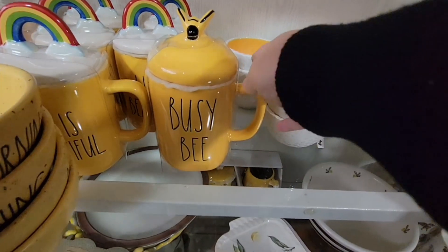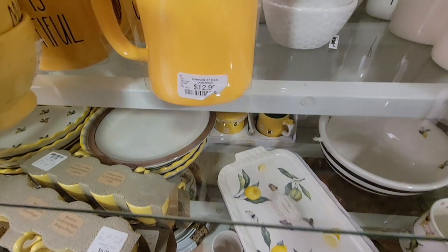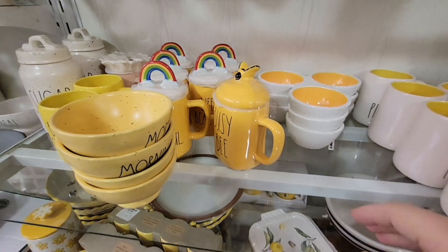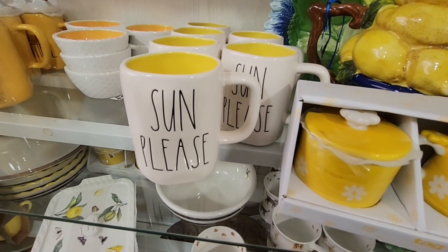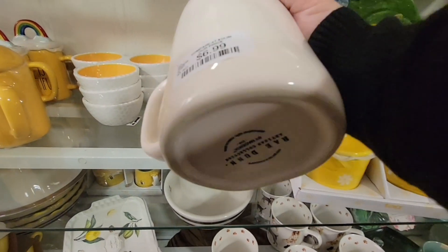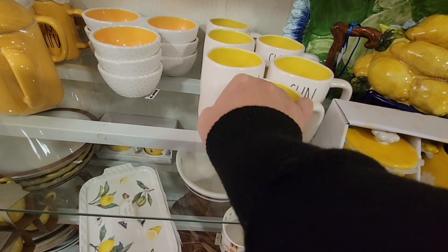'Busy B' was really cute — that was $12.99. Each store had a couple at $12.99, and I think all the $5.29 ones have been purchased. 'Sun Please' — here in California we get a lot of sun, but I know other states don't!